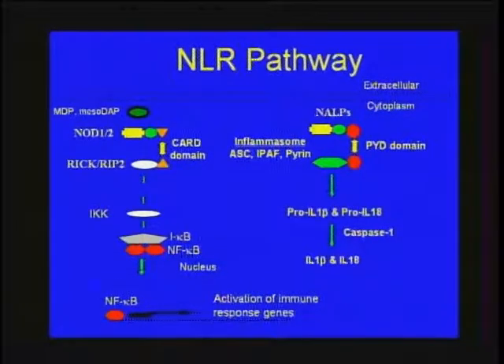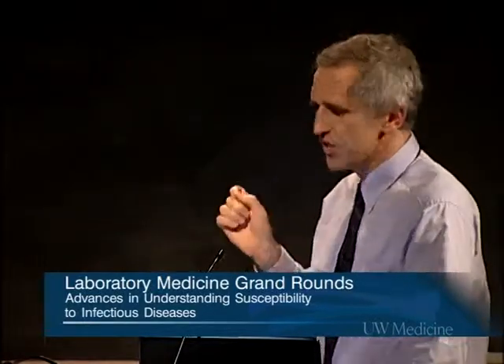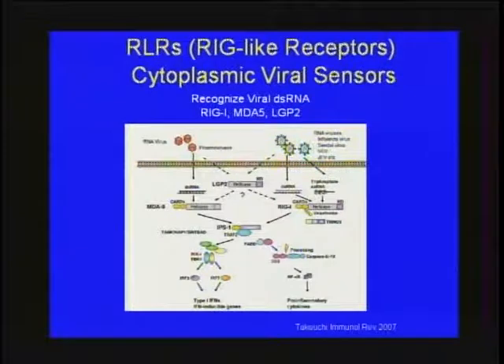Although all of these receptors are detecting pathogens and elaborating inflammatory cascades, there is specificity within these cascades — different pathways are accentuated with different receptors. The third family, the RIG-like receptors, has three members and is primarily involved with viral detection. They have not been studied as intensively to date, but clearly have an important role.